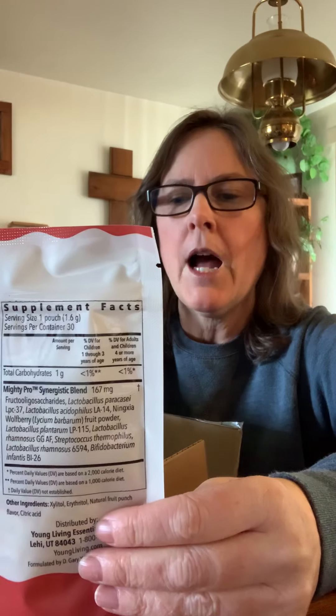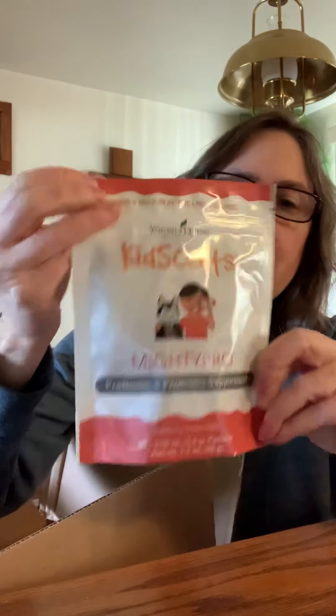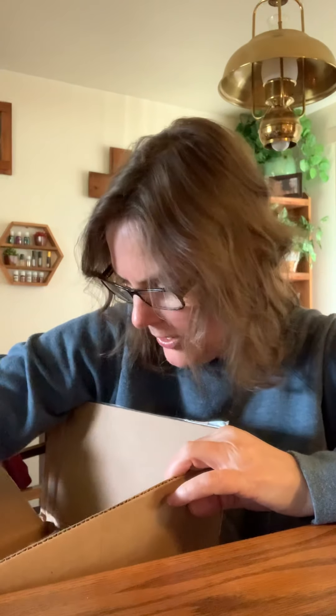I got some KidSense Mighty Pro Prebiotic Supplements. There are 30 in this pack, and these are going to be for me — they're from the KidSense line, so kids can take them as well, but these are going to be for me. After the holidays, I thought that was a good one to get.